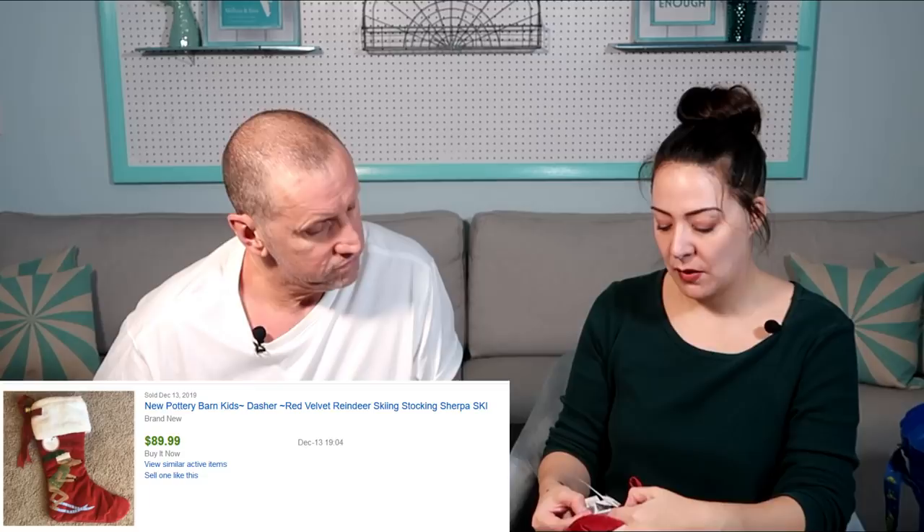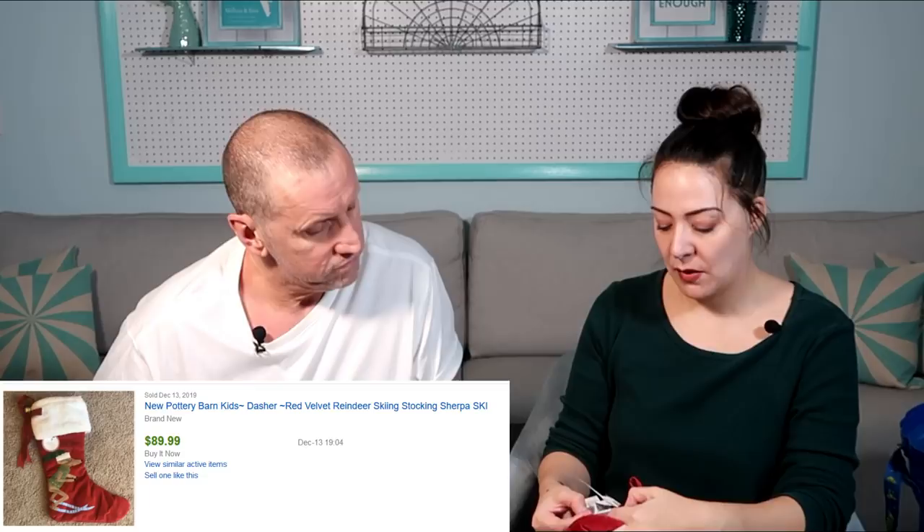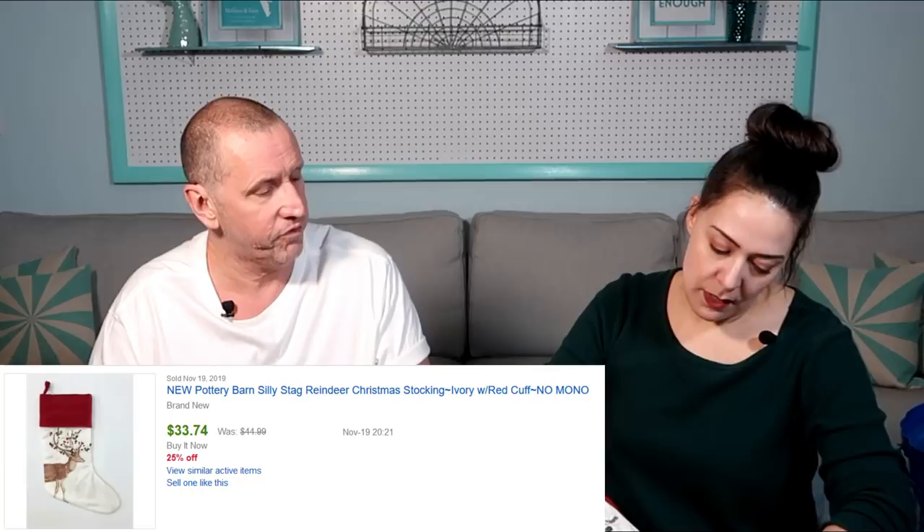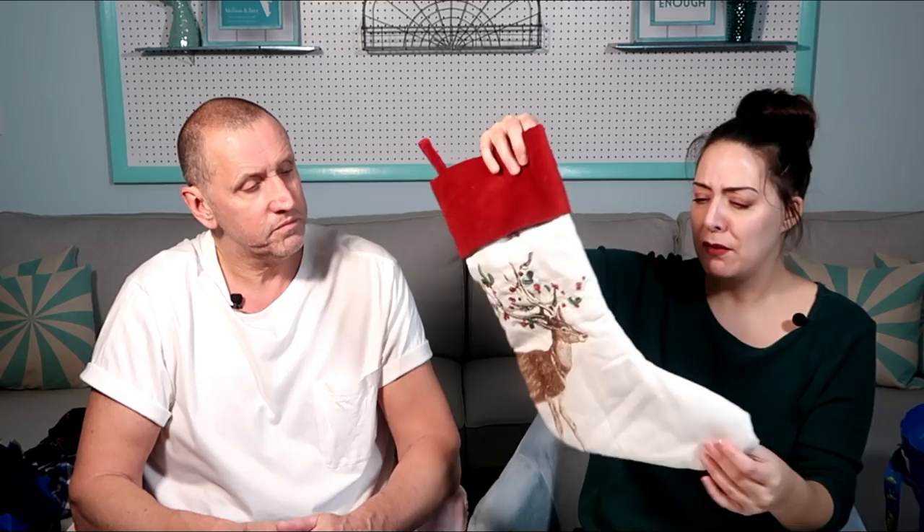I found a Pottery Barn Christmas stocking. Pottery Barn has some pretty collectible stockings — we have sold Pottery Barn stockings for up to $40 a piece, as long as they're not monogrammed or embroidered, and this one's not. This one has a little bit of embroidered glitter. It might have retailed for $40 or $50 new. I might even get $10 out of it and I'd be fine with that — people want it because they recognize the Pottery Barn name.